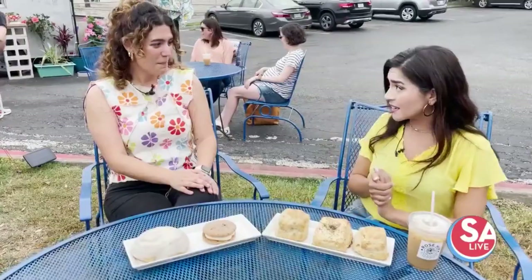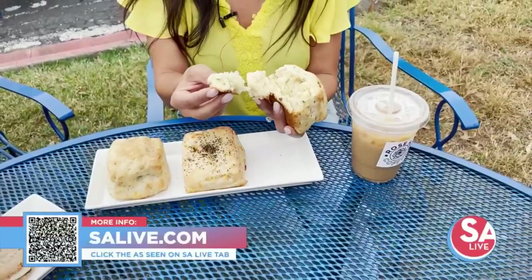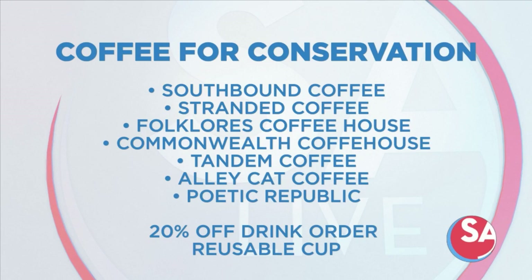Head over to salive.com for more information and click the 'As Seen on SA Live' tab or scan the QR code on your screen. Also, local coffee shops are offering 20% off a drink if you bring a reusable cup through the end of the month — part of the San Antonio River Authority's public awareness initiative 'Don't Let Litter Trash Your River.' Be sure to go out and support local.